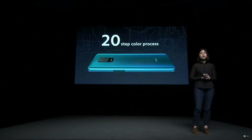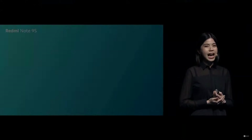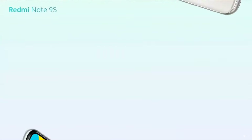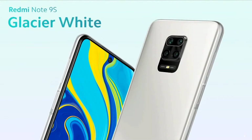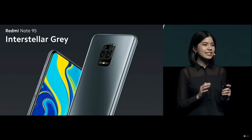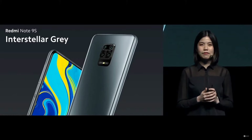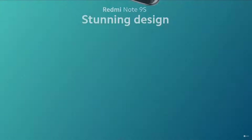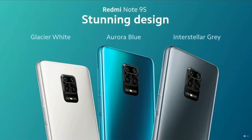Redmi Note 9S comes in three stunning colors. We have the Aurora Blue — it's vibrant and full of vigour. Glacier White — it's pure and minimalistic. And the third one, Interstellar Gray. This is actually one of my favorites. It's classic, yet it's not your typical kind of gray. I really suggest you check it out.